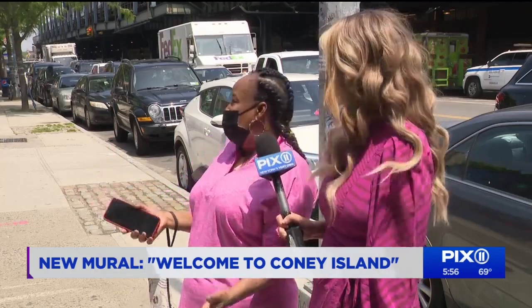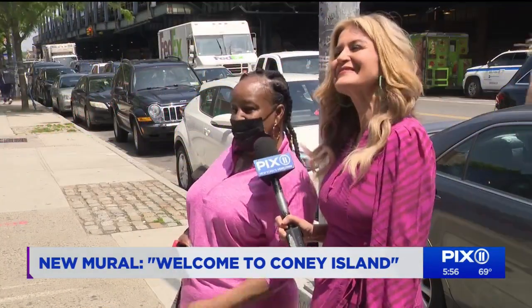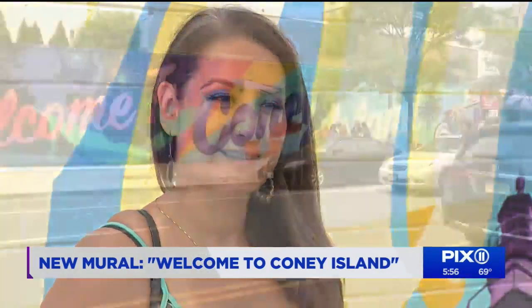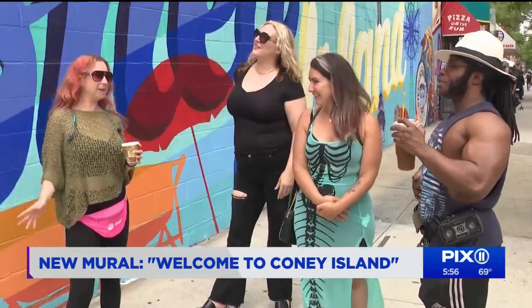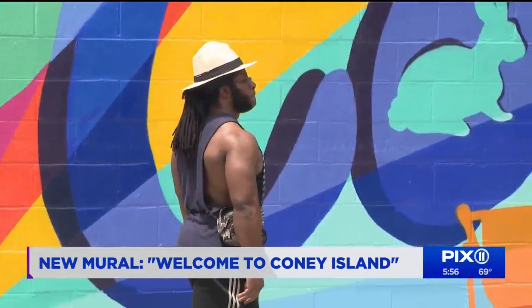Toya Gist was just walking by on Stilwell Avenue when she saw this new mural for the first time. She had to take a closer look. The mural, made by Brooklyn artist Danielle Mastryon, is just across from the subway station. It features the aquarium and the rides. Mastryon spent two months creating it, hoping it would inspire, draw people in, and make people happy.